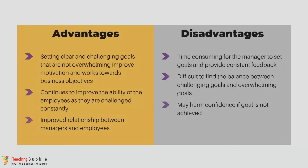Looking at the advantages and disadvantages: one of the benefits of this theory is that if employees are working towards challenging goals, it helps the business improve motivation, but also helps them achieve their overall business objectives, because the individual employee goal should be aligned with the business objectives. As employees are being extended with these challenging goals, their capacity continues to increase, which helps the quality of work improve over time and can really benefit the business and help create a competitive advantage. There can also be improved relationships between the manager and employees as they work together to set goals and deliver feedback. However, setting these goals and offering feedback can be really time consuming for the manager and take them away from their normal duties.